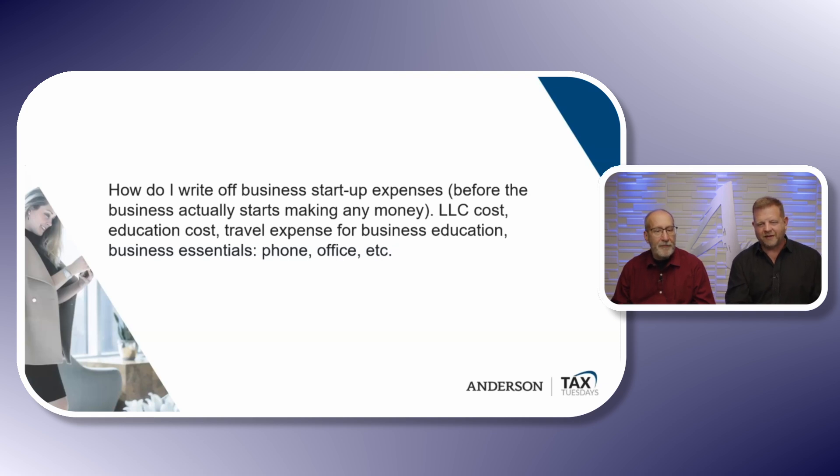Let's go through these. LLC costs — is that startup or organization? Education costs — is that startup or organization? That is startup. Travel expenses for business education? Startup. Business essentials like phone, office, et cetera? Startup.